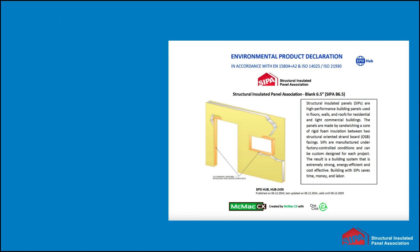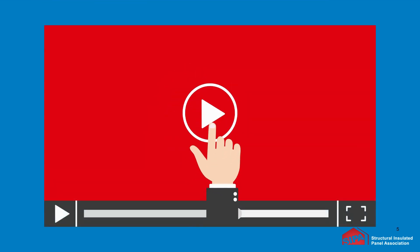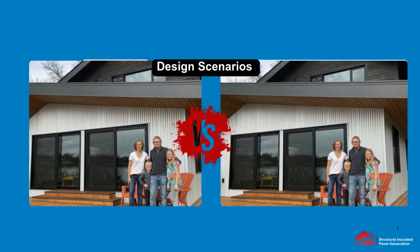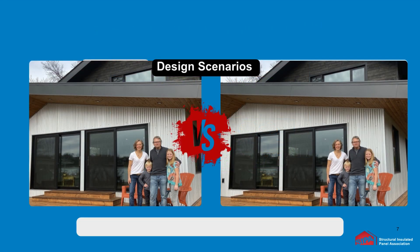If these terms are new to you, please hit pause and go to cips.org/resources/sustainability or the Structural Insulated Panel Association YouTube page, where you will find our first video in the series called EPDs and LCAs Explained.